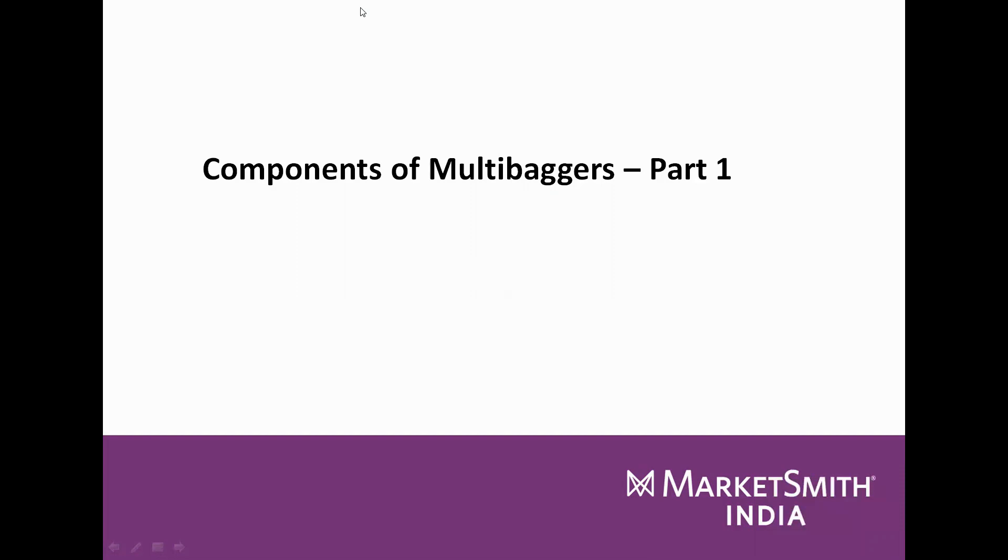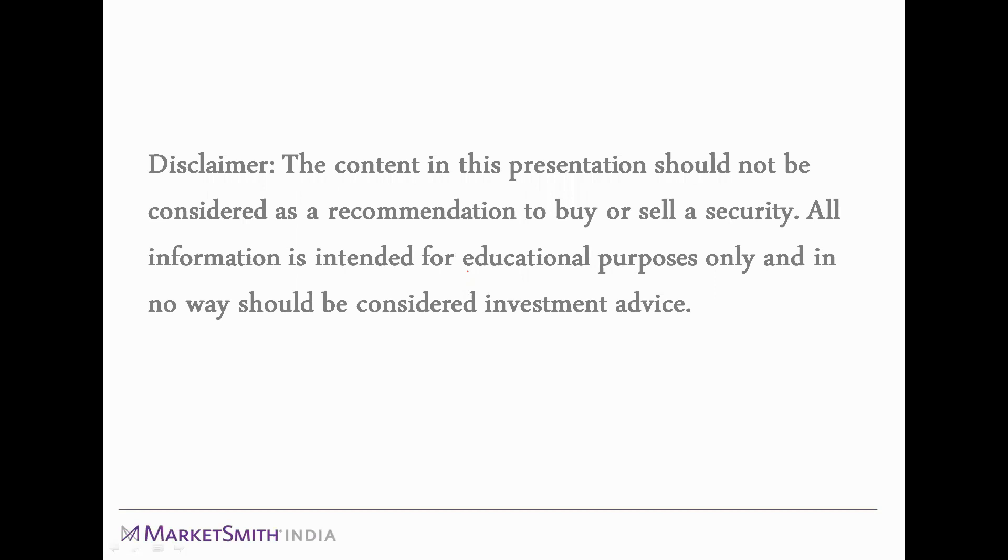The topic for today's webinar is components of multi-bagger stocks. Before we start, there is a disclaimer slide which says that all the examples we are using today should not be considered as our recommendation and are only intended for educational purposes.